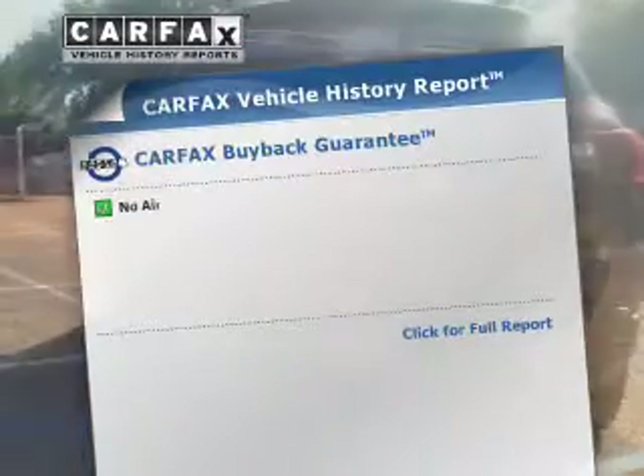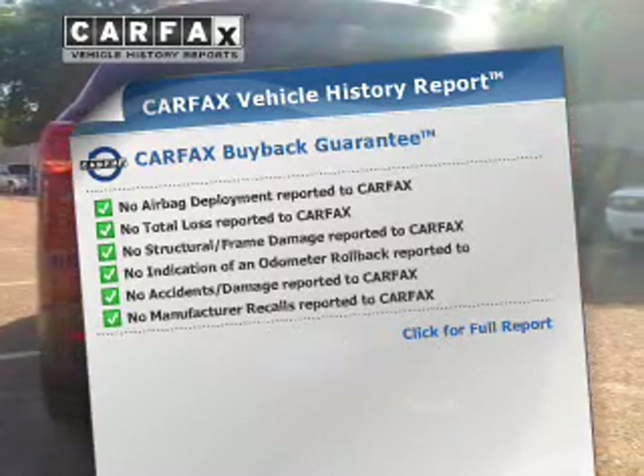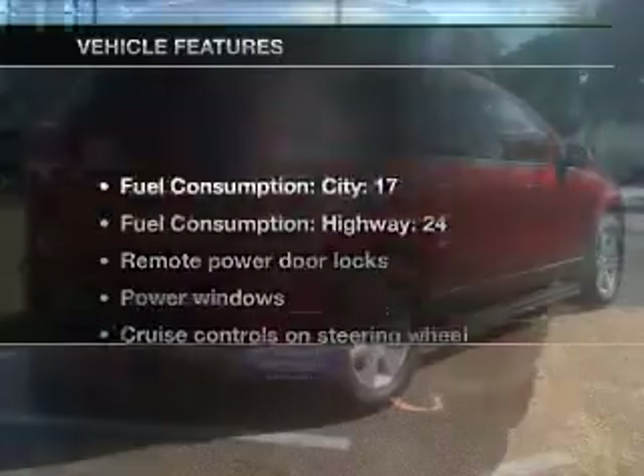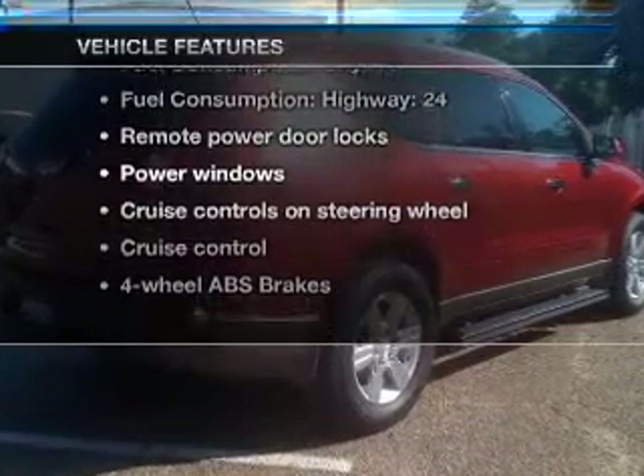The anti-lock braking system will help keep you safe on the road. This automobile comes with a Carfax report, which reduces your buying risk by providing the vehicle's history before you purchase. With these notable features, you won't want to miss out on the opportunity to own this amazing ride.